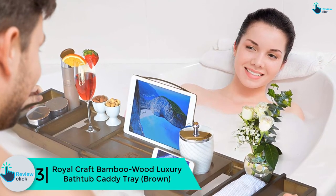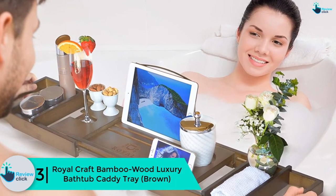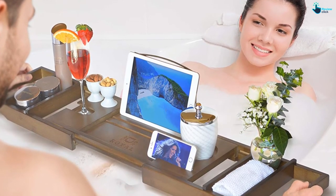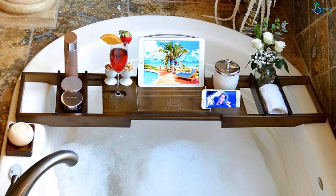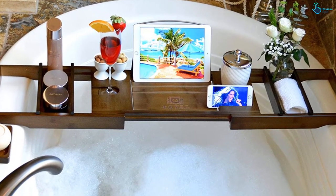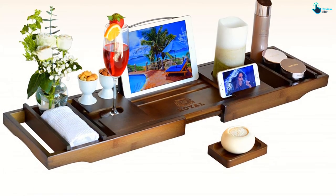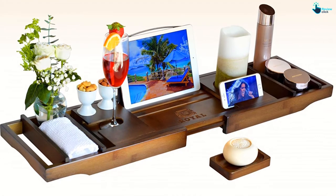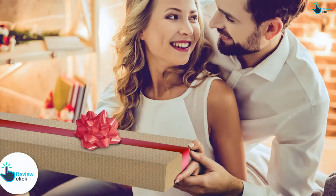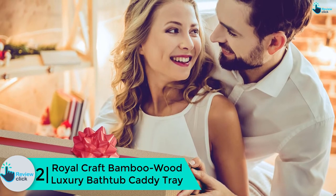At number 3, we have the Royal Craft Bamboo Wood Luxury Bathtub Caddy Tray in brown. Featuring the newest smart design, this caddy tray can keep virtually everything you will need while in your bathtub. It can safely accommodate your book, e-book reader, or tablet in an adjustable and waterproof reading stand. It also has a wine glass holder, handy and detachable spa trays for bath salts, and a secure smartphone holder. It is durable, adjustable to suit all bathtubs, comes with a money-back guarantee, and includes a free brown soap holder.